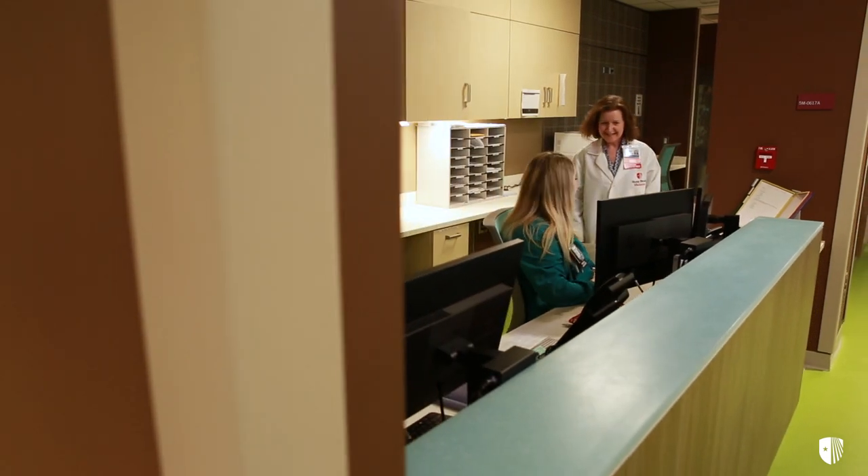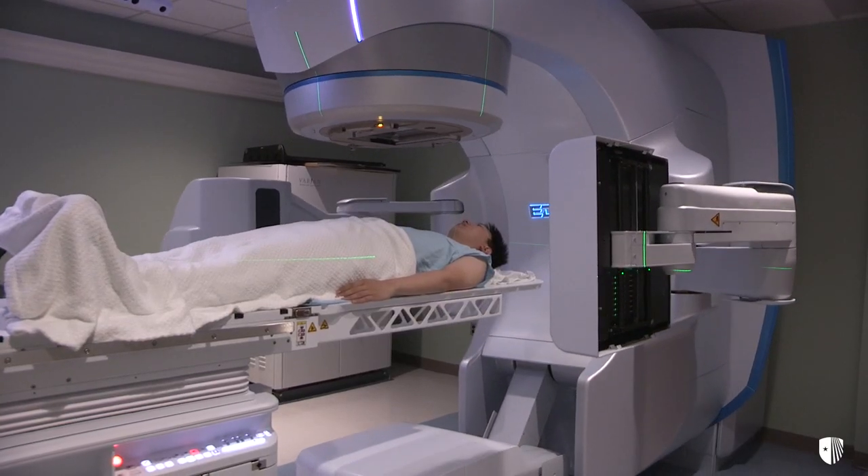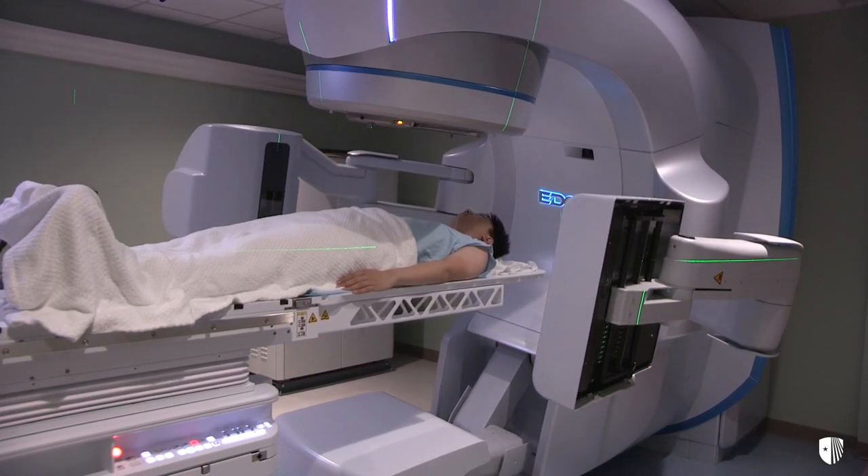Our nurse navigators and coordinators help ensure continuity of care by coordinating patient appointments, scheduling their treatments, answering questions, and making referrals to varied resources. They really act as the liaison to our doctors. Nurses also offer assistance with clinical trials and procedures, as well as radiation therapy and inpatient hospitalization.